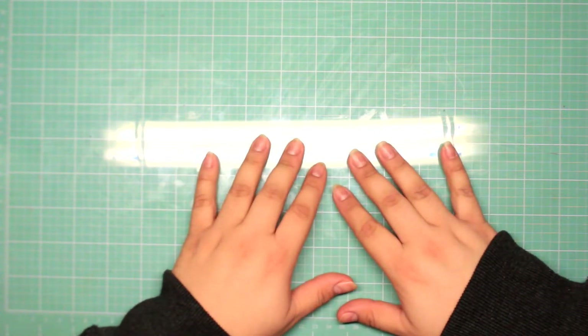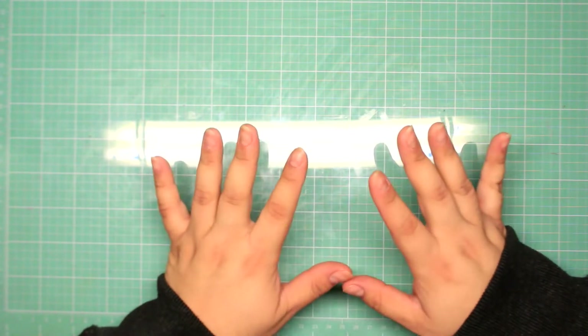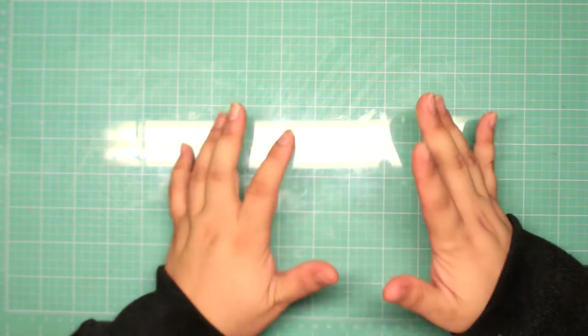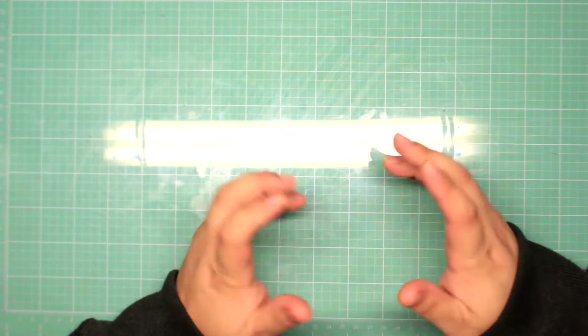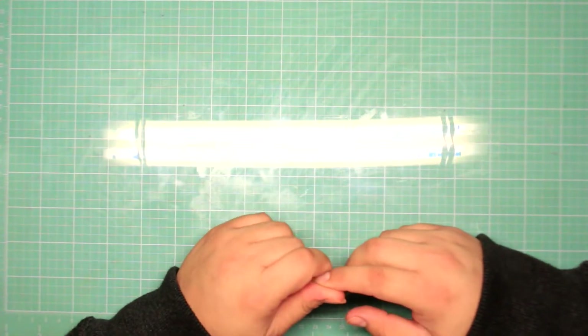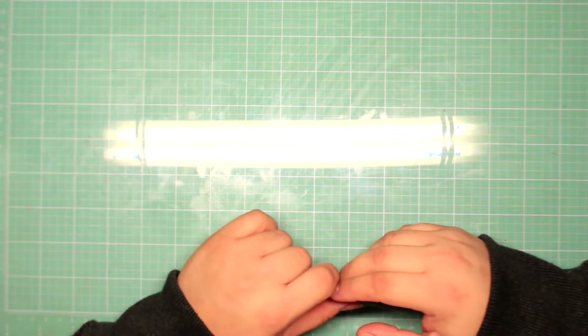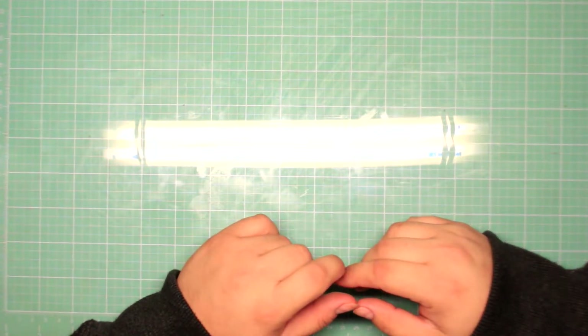Hey guys, welcome back to my channel. Today I have another haul for you guys. I bought a few of these things a really long time ago, maybe two weeks ago, but I do have some stuff I purchased recently. I'll start with what I purchased a while back. I did go to Hobby Lobby and I found a few things on clearance.